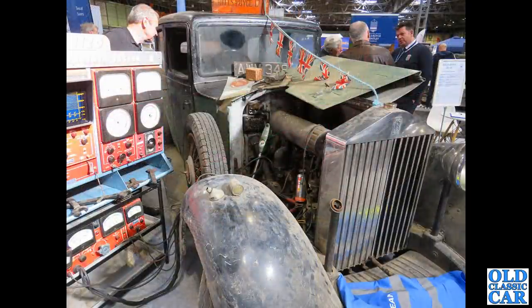Plenty of dust and faded paint on the Rolls-Royce stand — this is a 20/25 limousine from 1935 that spent 60 years sat in a barn and was bought recently for a very modest sum.